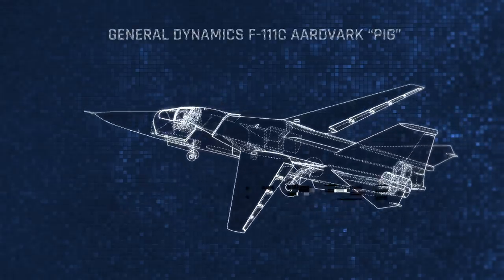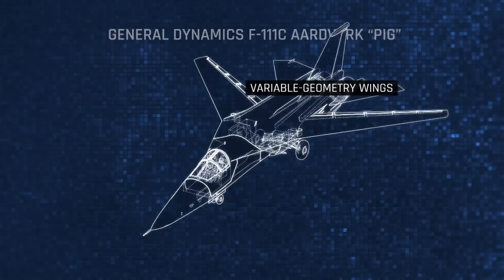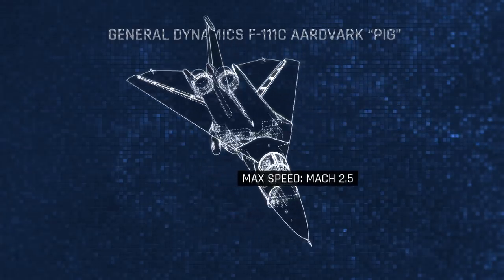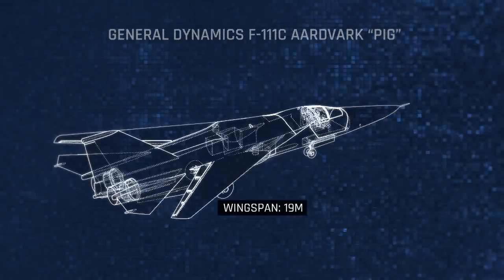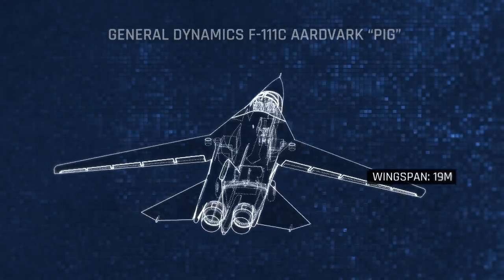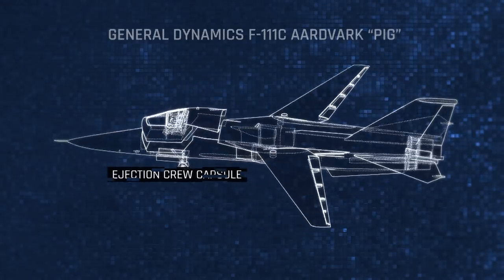The F-111 uses a swing-wing design. With the wings swept back, the aircraft could reach two and a half times the speed of sound, making it the fastest aircraft ever operated by the RAAF. In the event of an emergency, the entire crew module is ejected from the aircraft.